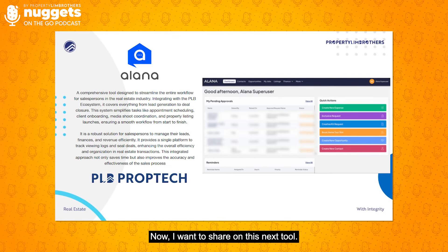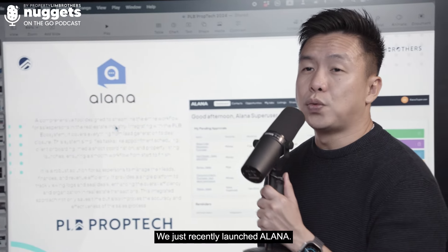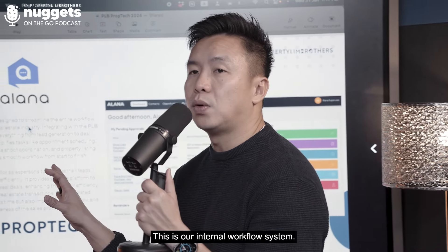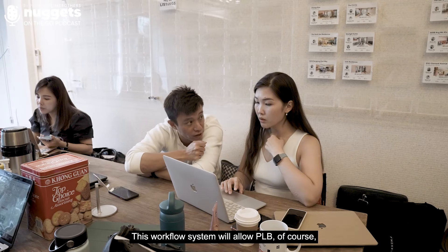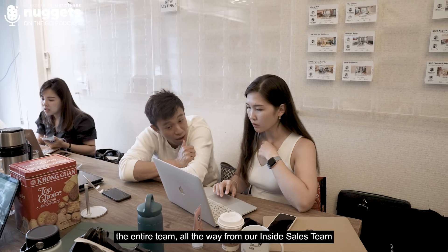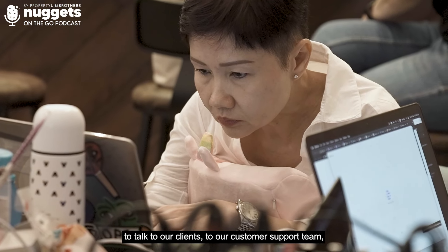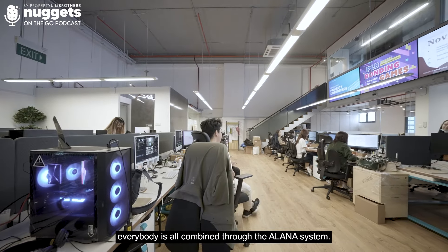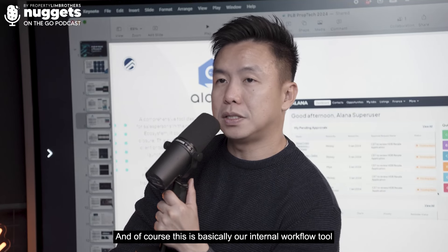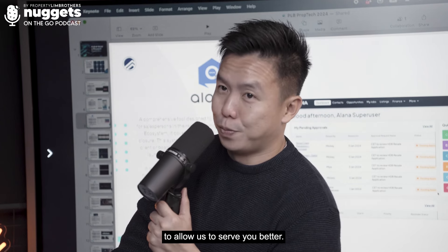I want to share on this next tool. These are some of the expansion tools that Nucleus has. We just recently launched our Alana — this is our internal workflow. This workflow will allow the entire PRB team, all the way from our Insight Sales team talking to clients, to our customer support team, media team, video team, and HR finance team — everybody is combined through the Alana system to allow us to serve you better.